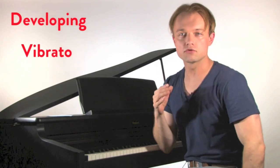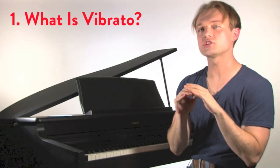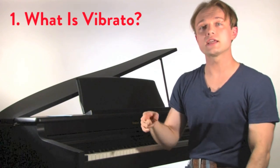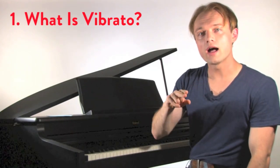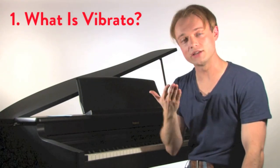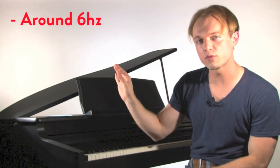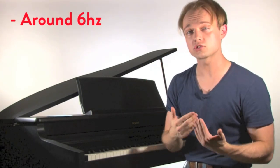The first step is reminding ourselves what vibrato is. Vibrato is essentially a pitch change, a pitch bend. It doesn't change the pitch enough to change the fundamental note, but you're taking a note and allowing it to move up and down around the center of that pitch. Our ear loves the sound of something around six hertz per second — that's six of those little flips per second. That's kind of what our ear appreciates as far as vibrato — could be a little faster or slower, but it's around six.